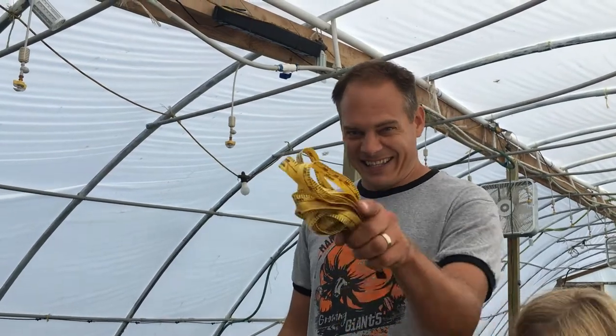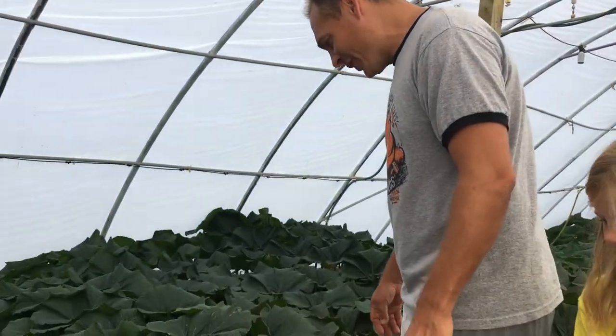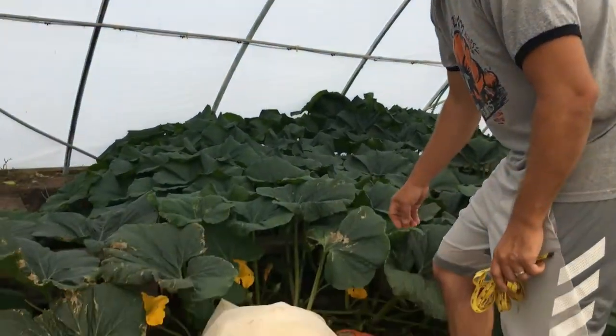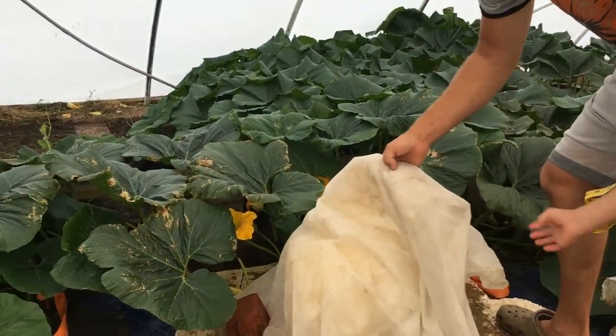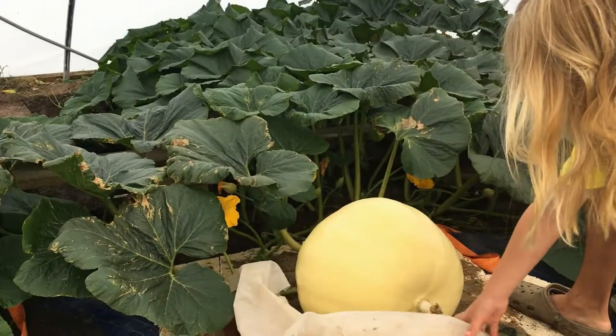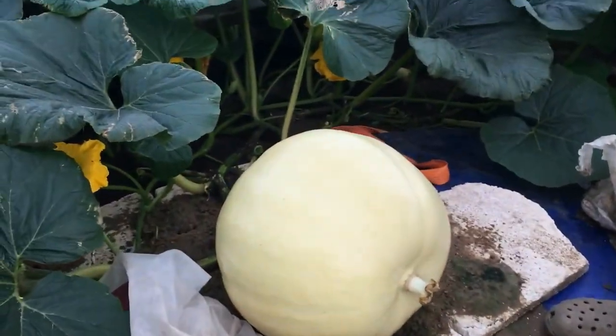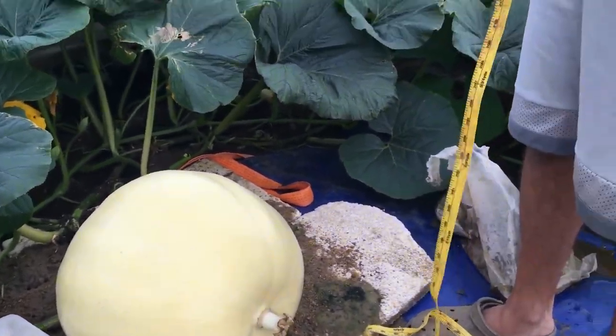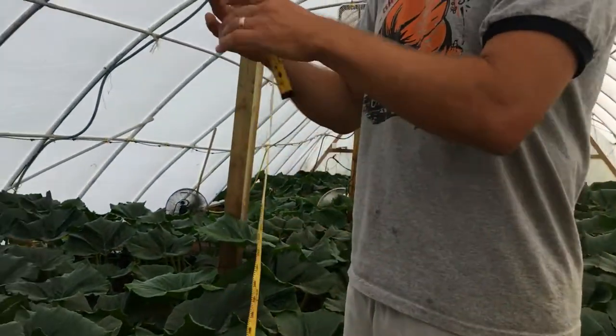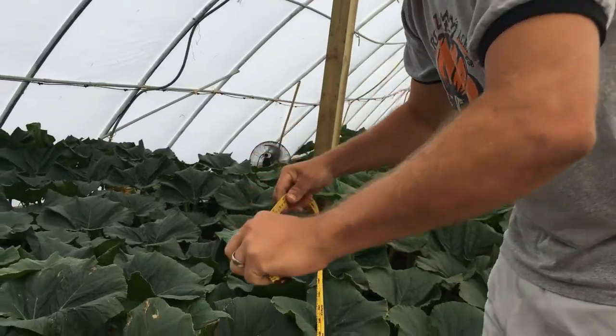Let's check and look at the pumpkin. Without further ado, let's go look at her. Can you help me pull that off? Dang, she is very big! Let's get the tape measure and Phoebe, you can help. Check it out.